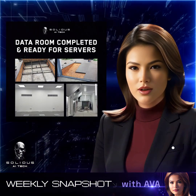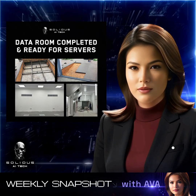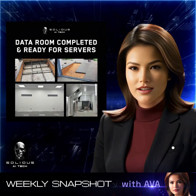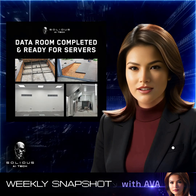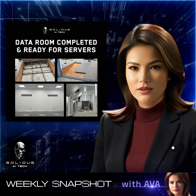Our data room is now fully completed, featuring a newly installed floating floor, durable paneling, advanced ventilation, and a robust electrical infrastructure. With these essentials in place, the next phase is to begin installing servers, marking a crucial step toward our high-performance AI facility.